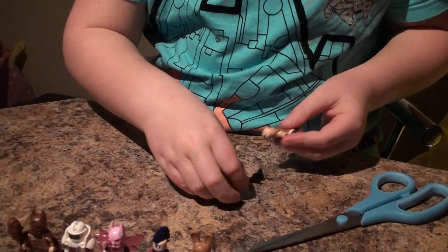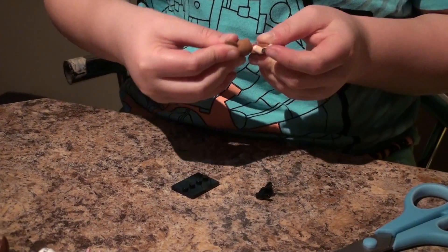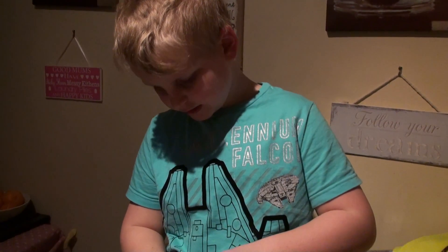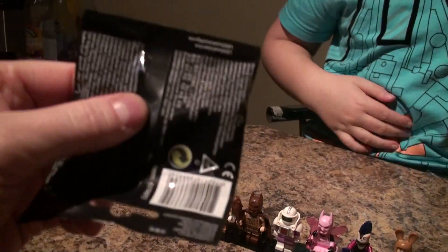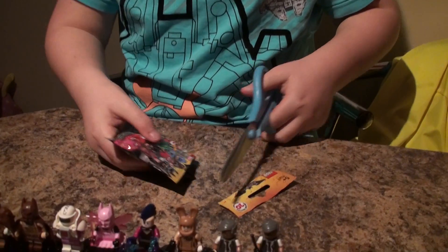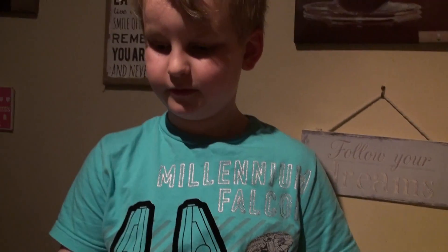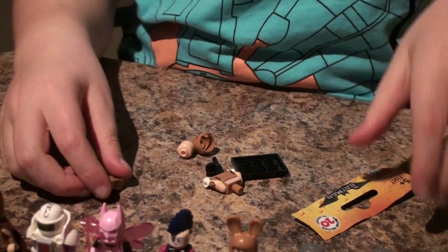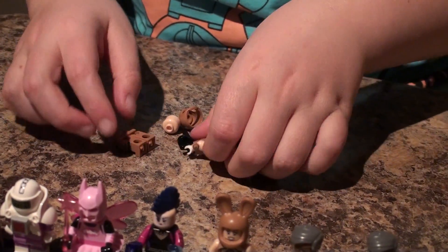There are loads going on the giveaway so hopefully we get loads of subscribers. Last one — fingers crossed it's Joker. You feel it? Yeah, it feels like a Joker to me. Yep — it was a Joker! No more bags. Callum, I didn't get Harley Quinn or Joker... wait, that was a Joker. So sad I still didn't get Harley Quinn.